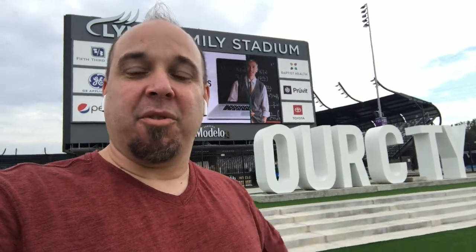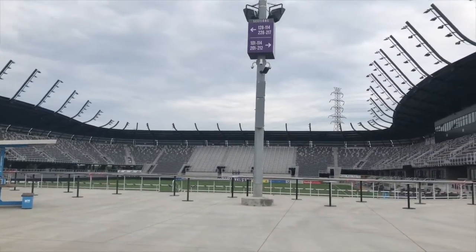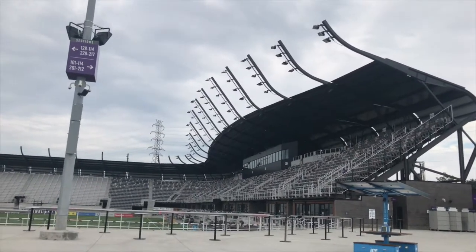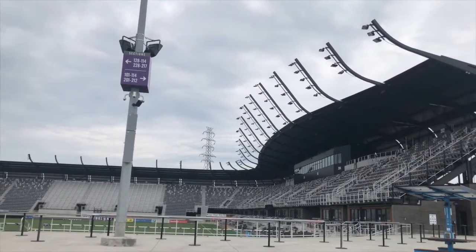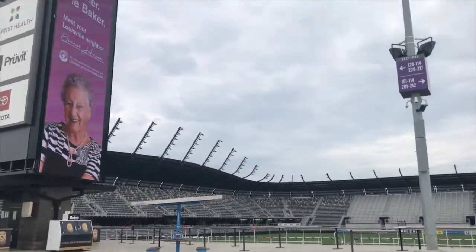Hi, this is Mark, the ballpark hunter in Louisville at Lynn Family Stadium. It's a brand new soccer facility for Louisville City. Beautiful complex. Unfortunately, I probably will not be able to get to see a game until next season, but I guarantee you the wait will be worth it. Love the colors. Love the design. Could probably be expandable. Very unique look. I think the lights are kind of shaped like the side of a bourbon barrel.